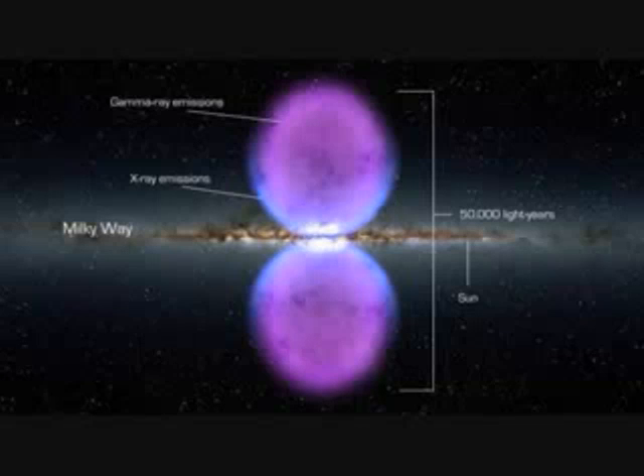So these structures take up about half the visible sky. They stretch from the constellation Virgo to the constellation Grus. Gamma rays are not normally this visible, but these bubbles have very defined edges, which causes scientists to believe they were created by very rapid, high-energy explosions, probably from a supernova or a black hole.